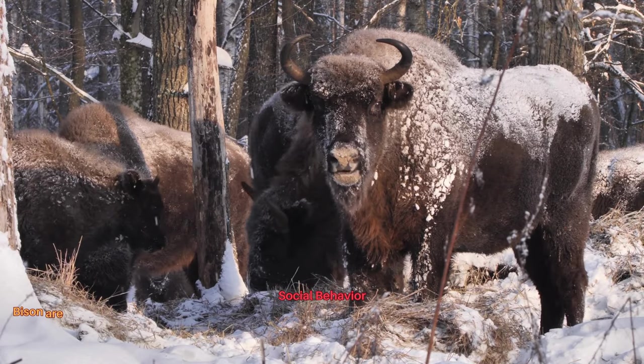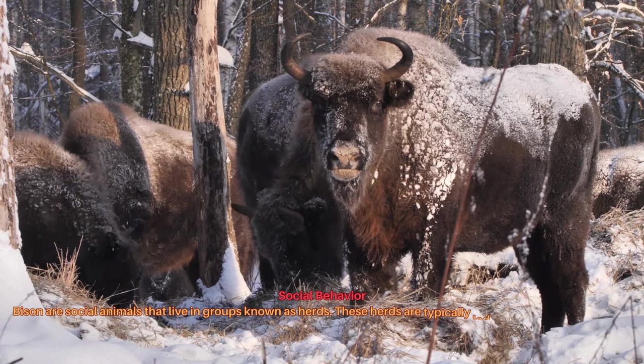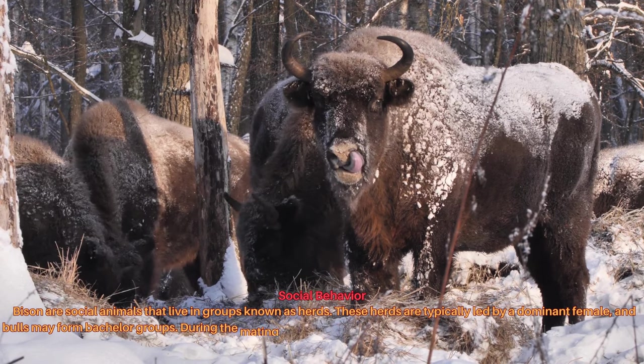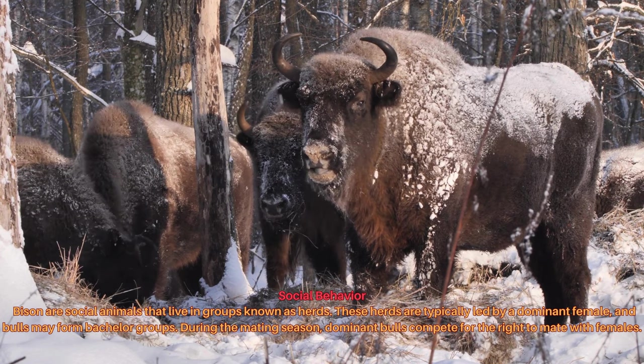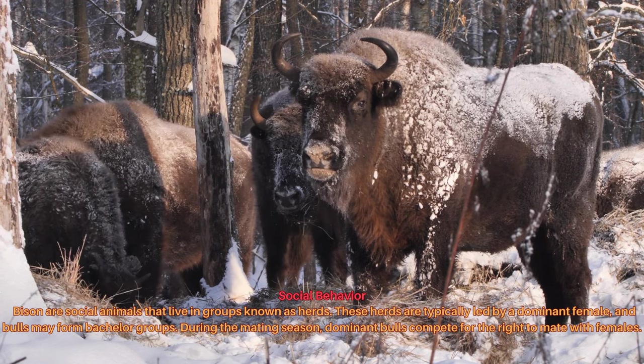Bison are social animals that live in groups known as herds. These herds are typically led by a dominant female, and bulls may form bachelor groups. During the mating season, dominant bulls compete for the right to mate with females.